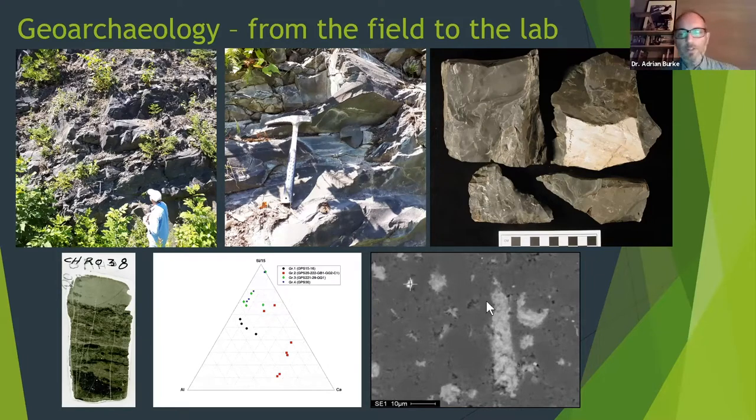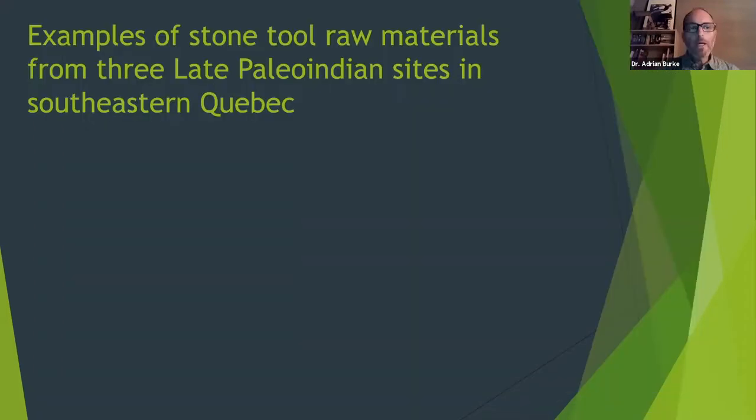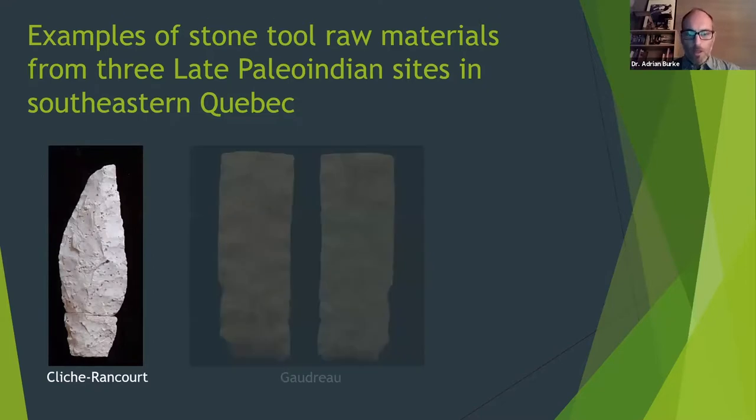Of course, these materials have to get from point A to point B. We don't know exactly how it got from the source to the site, but there are different ways of knowing — there are oral traditions, trails like this map of trails in New Hampshire, and we can use GIS for least cost path analysis to go from the source to a Paleo-Indian site. That's a lot harder to know for an archaeologist. What I want to primarily talk about tonight are examples from these three sites: Cliche-Cancourt, Gaudreau, and Kruger II, which I just finished and it's useful to sort of look at all three.